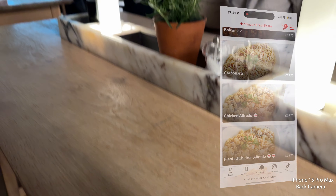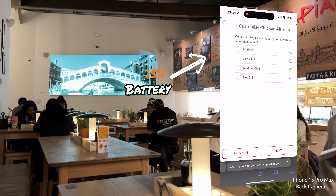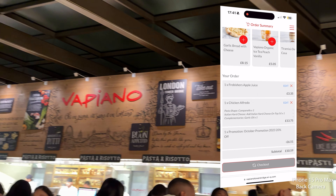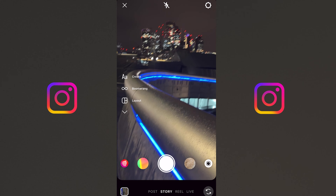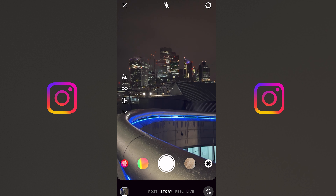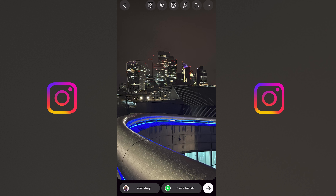I was starving so I went for some chicken alfredo. At this point I had to charge the phone because it was going to die and I still had to get back. I also realized I forgot to test the camera on Instagram — Instagram quality is always the best.